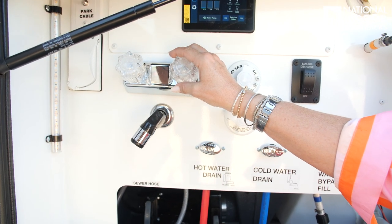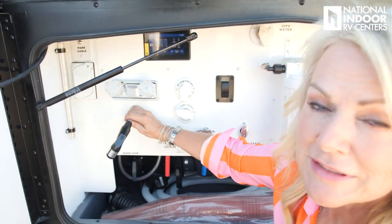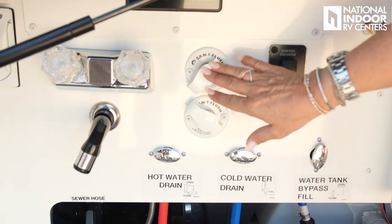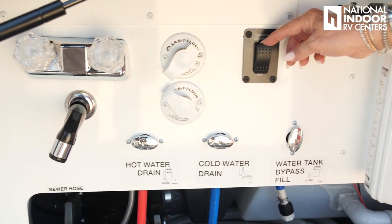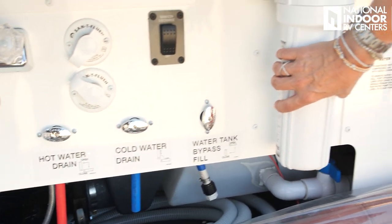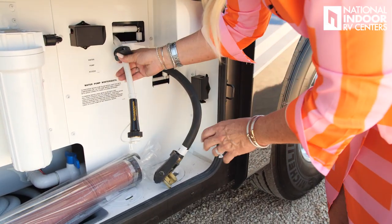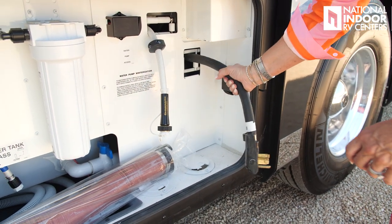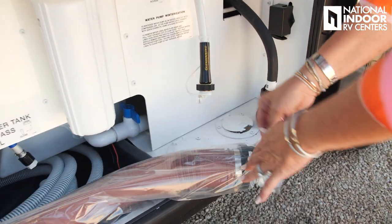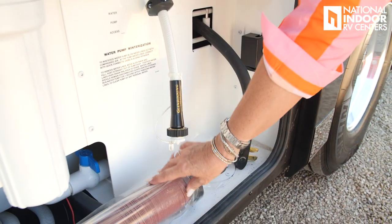Here is your external shower — really nice to wash off with if you've been to the beach or hiking and you're dirty; you don't want to take that dirt inside your beautiful coach. Here are your black and gray tank rinses, and the power button for your SantaCon macerator system. This is the filter for your water, the auto reel for your fresh water hose, and our 50-amp shore power cord with its own auto reel. You have an access port for both so you can keep this compartment sealed off from any critters.